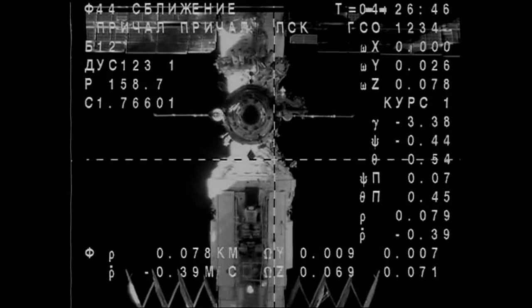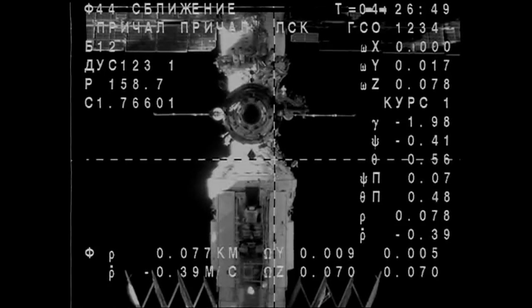Tally-ho. 115 meters. Range rate 0.7. A quick tally-ho from Scott Kelly, the NASA astronaut on board. All three crew members are veteran space fliers, each having done at least one long-duration expedition on board.